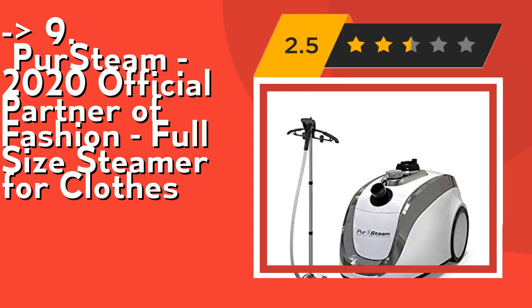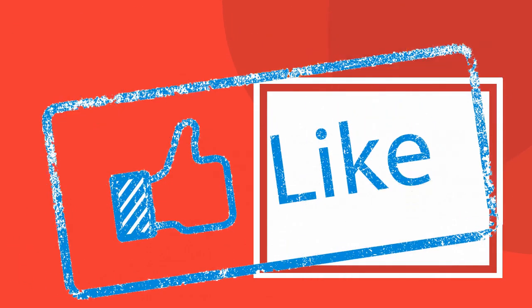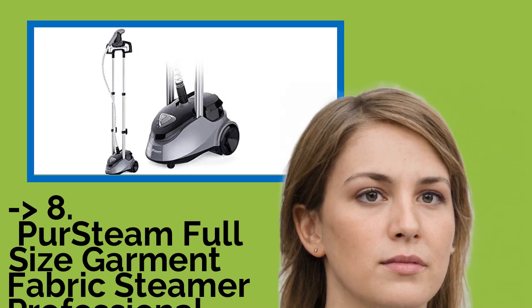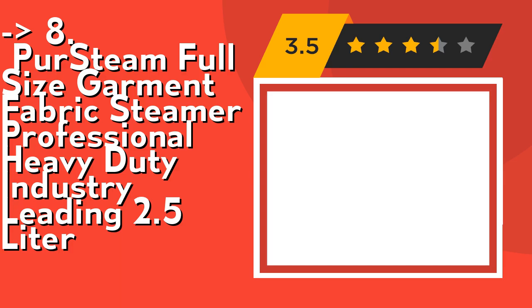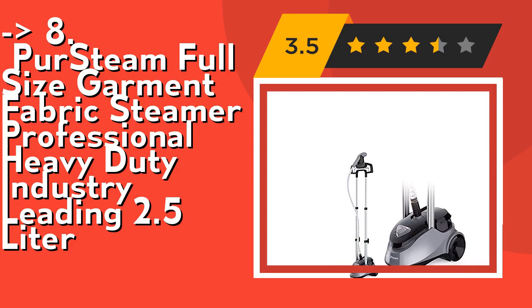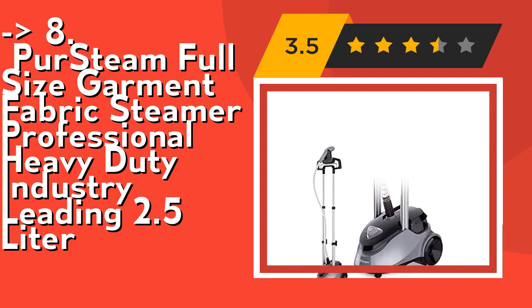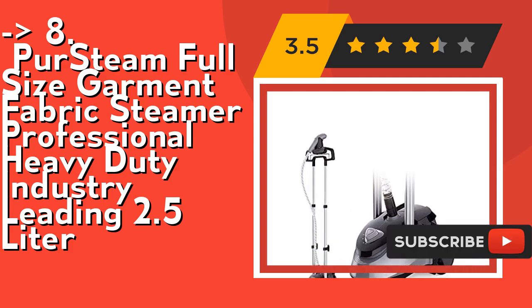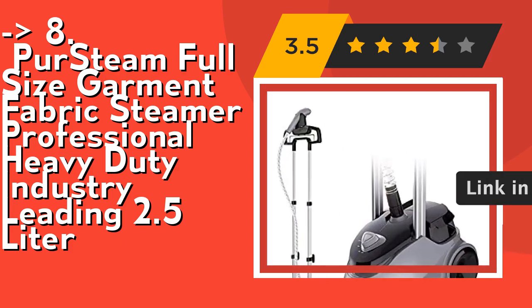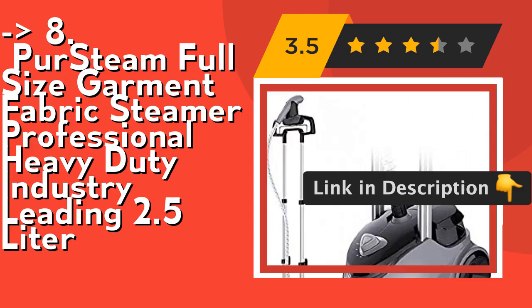Also worth noting is the PurSteam Full-Size Garment Fabric Steamer — a professional heavy-duty, industry-leading model with a 2.5-liter to 5-liter (85 fl oz) water tank that steams continuously for over 60 minutes per tank. It also comes with PurSteam's money-back guarantee and world-class customer service. Check out the link in the description to buy on Amazon.